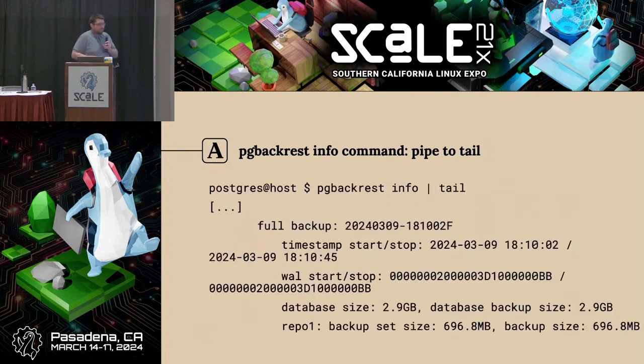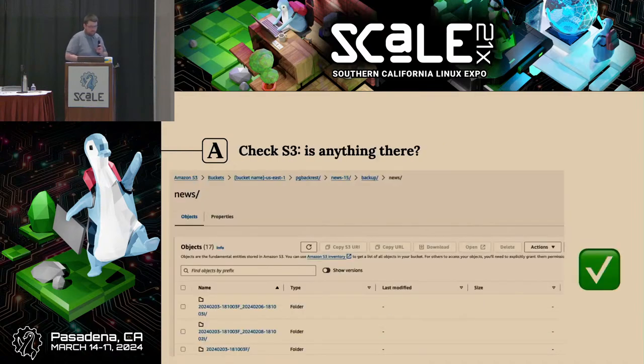Similarly, if you pipe the pgBackRest info command to tail, you can get useful information such as when the most recent backup was taken. There's a lot of other useful metadata here as well — like how much space is being taken. You should be able to cross-correlate what is being reported from this tool to what you see in your cloud billing. Also, let's say we don't want to just trust the tool that is supposed to be taking our backups to monitor itself for leading indicators. We can check S3 — just checking if anything is there at all is a good test generally. There's a bit of a directory structure you expect to be there that we can reverse-engineer somewhat. I wouldn't get too complicated; this is just defending against that level one boss fight. Is anything actually in S3? That's a pretty simple check.